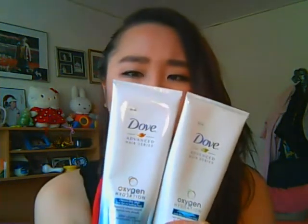For hair favorites, first is the Dove Advanced Hair Series Oxygen & Nourishment shampoo and conditioner. It's for hair that doesn't have much volume or is really smooth and thin. I really like this line — I believe Zoella was recommending it in one of her videos.